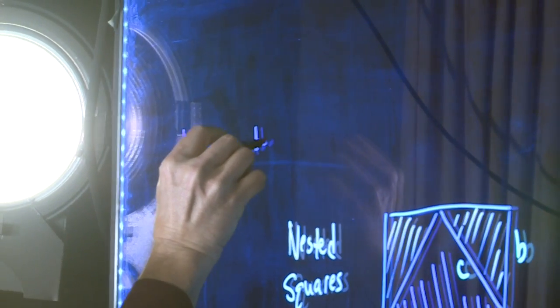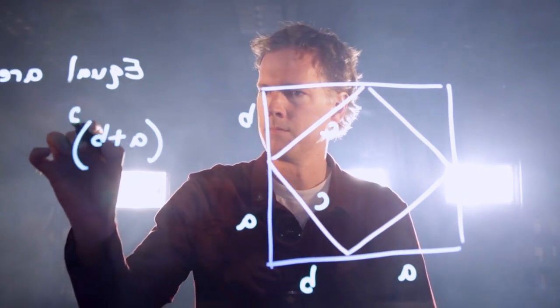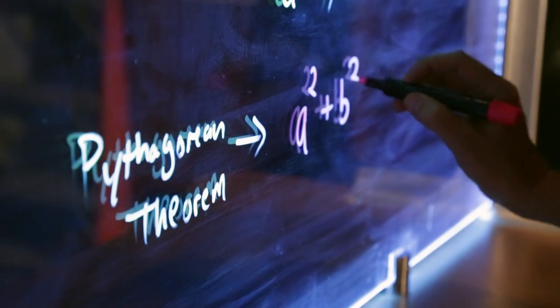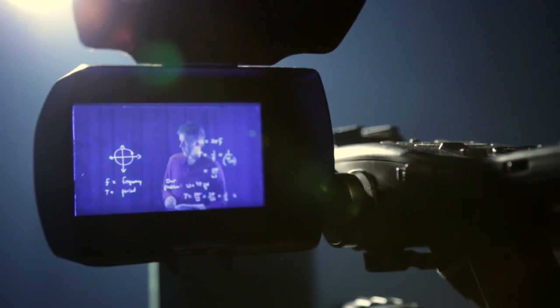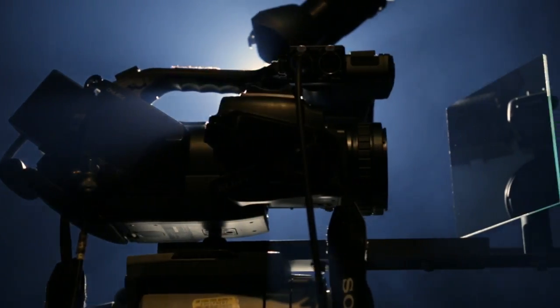Because the Learning Glass utilizes a glass screen, most people would think you'd have to write backwards. But you actually don't. You can write normally — if you're right-handed, you write normally left to right like you would. And then you just do a flip of the image, which you can either do in the computer digitally, or you can use a mirror.